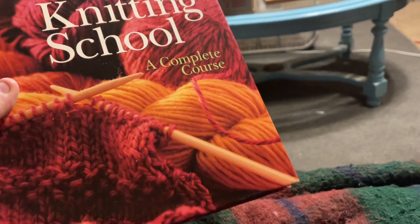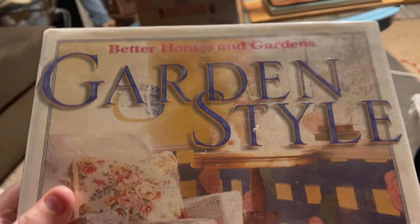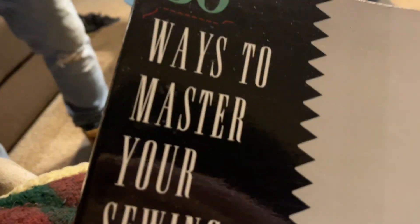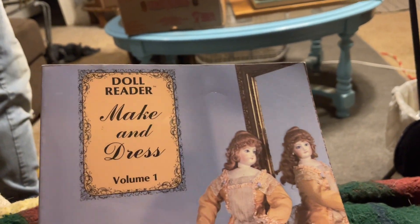This is 'Quick and Cozy Afghans.' This one is 'Knitting School: A Complete Guide.' I paid a dollar for the hardbacks and a quarter for the softbacks. I got this 'Better Homes and Gardens Garden Style: Decorating Ideas for Indoors and Out' and '50 Ways to Master Your Sewing Machine.'